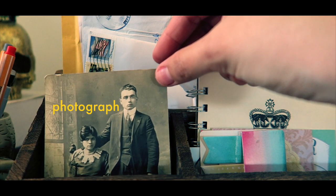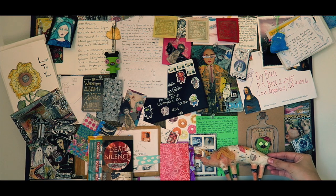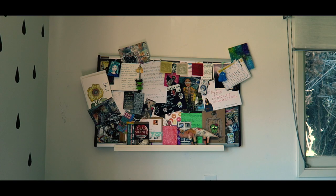This is a photo of people I don't know, but that I love very much. And this is my bulletin board, full of wonderful things people have sent me from all over the world.